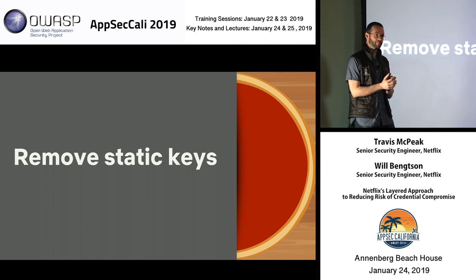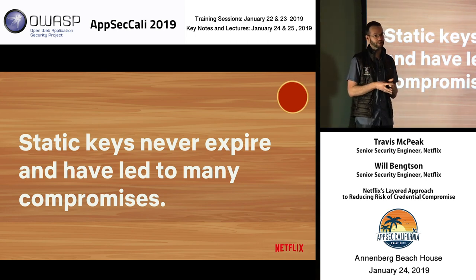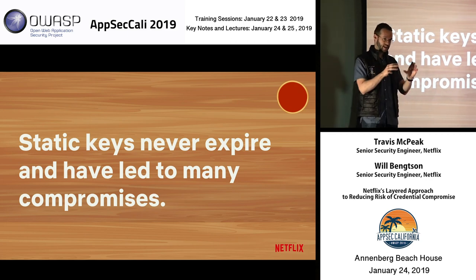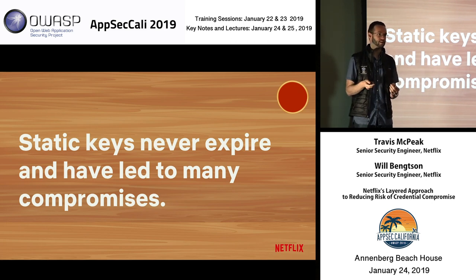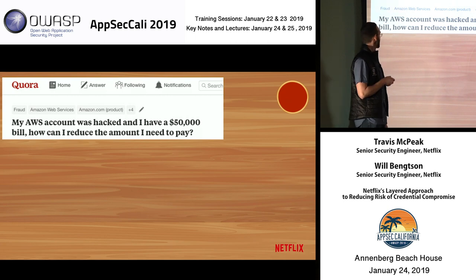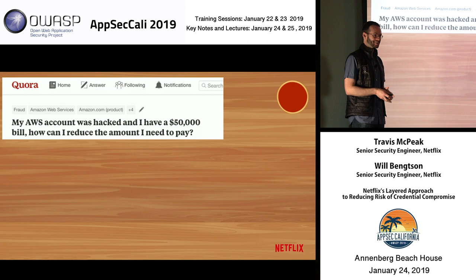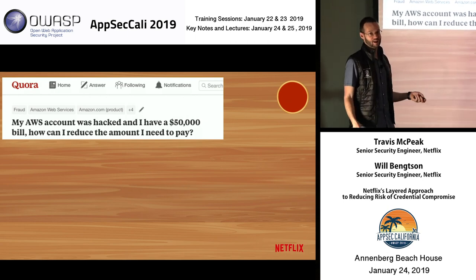Next up is sauce time. For sauce we're talking about removing all static keys from our environment where possible. The reason: as the name implies, they never expire. A lot of developers have gotten into big trouble because they get a static key, think they're managing it well, make a mistake, and next thing you know the credentials are out on GitHub. Examples: 'My AWS account was hacked and I have to pay a $50,000 bill' — better yet to not end up in this situation.